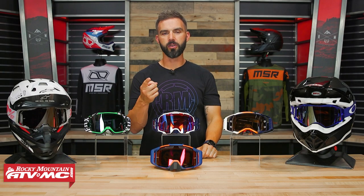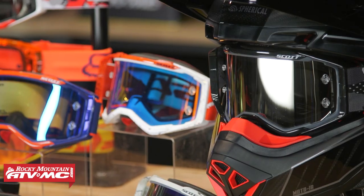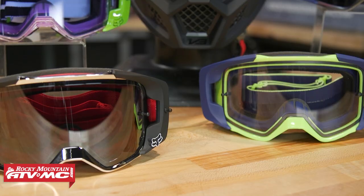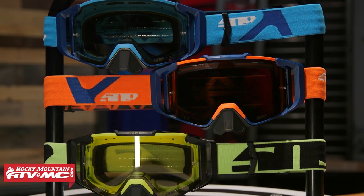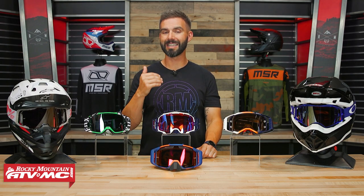All right, everyone. Thank you for checking in. If you are shopping for goggles, we are here to help you out. We have our top picks for premium goggles, and we're going to go through and talk about each one of these. I'm going to be brief — I'm going to talk about the key features and what we like about each of these goggles, some of the drawbacks, to help steer you in a good direction to decide which goggle might be best for you.